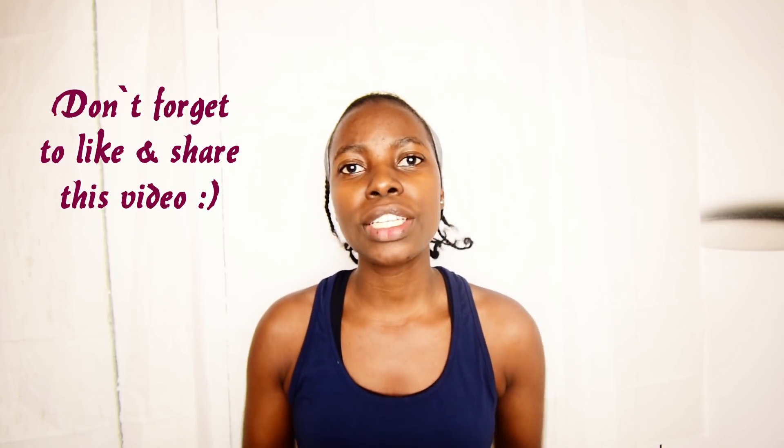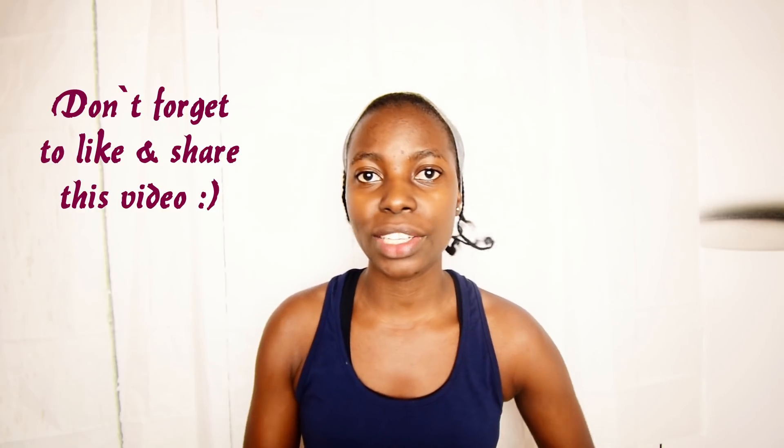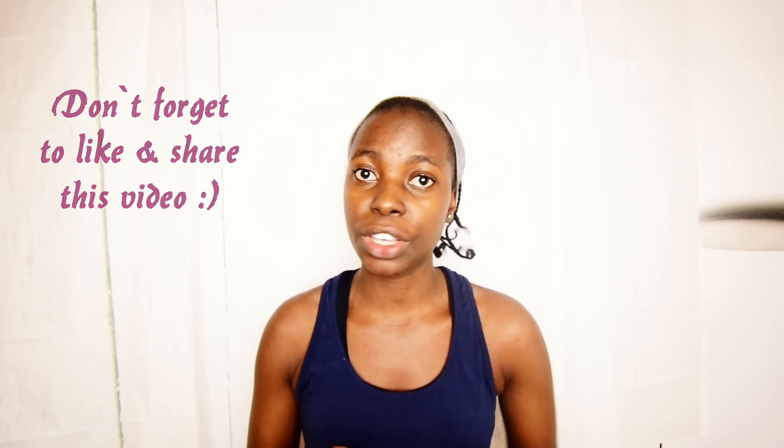You can do this workout or massage in the morning after cleansing your face, or any other time of the day that is convenient for you. To perform this massage, you will need a lightweight oil. I will be using coconut oil in this one. When you are massaging, make sure you are gentle on your skin, because if you're rough and apply lots of pressure you may get the opposite results.